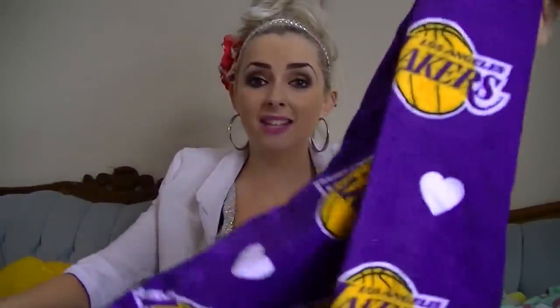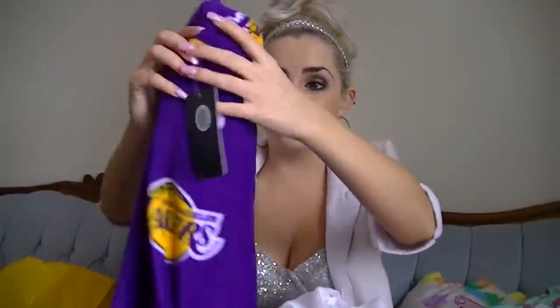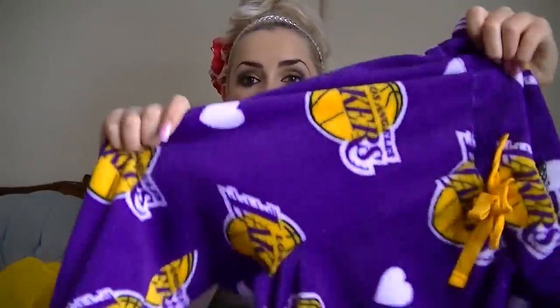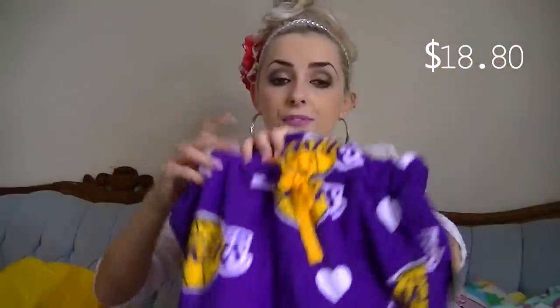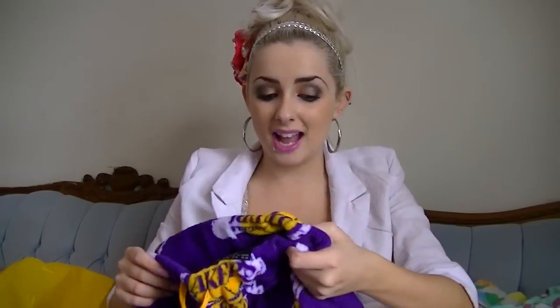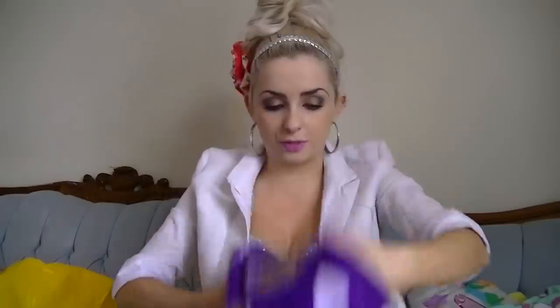And then I saw these pajama pants slash lounging around pants, and these are Lakers. They have hearts all throughout them and they are so, so comfy and fuzzy. I was really excited because they had extra small, and they were really cheap — only $18.80. Drawstring as well. They had a whole bunch of teams too, so if you're interested and you don't have Forever 21 near you — because I don't, in my whole province there is no Forever 21 — you can try online as well.